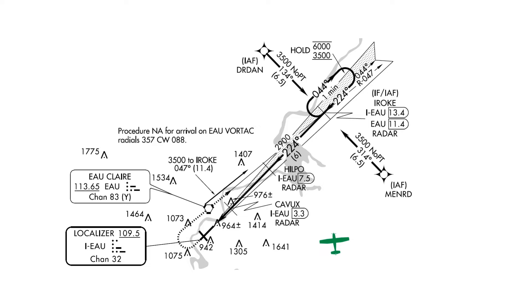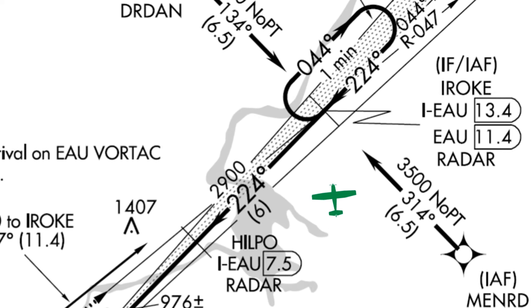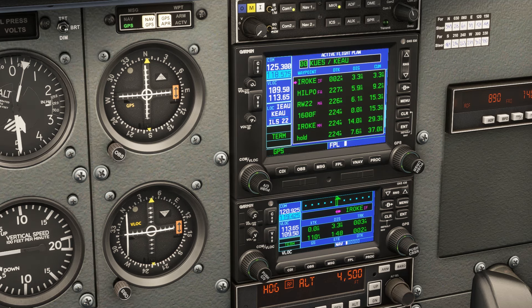Now, assuming ATC clears us without saying straight in, we'll need to do the full course reversal at IROQ. This will involve flying over IROQ, making a teardrop entry by flying about a 360 heading for one minute, then making a right turn around a 224 to pick up the inbound course. This is all very well and we can brief it that way, but our GPS is on a different page. By selecting the Menard transition earlier, we told the unit that we will definitely not be doing the course reversal, and that won't change just because we're now navigating to IROQ.